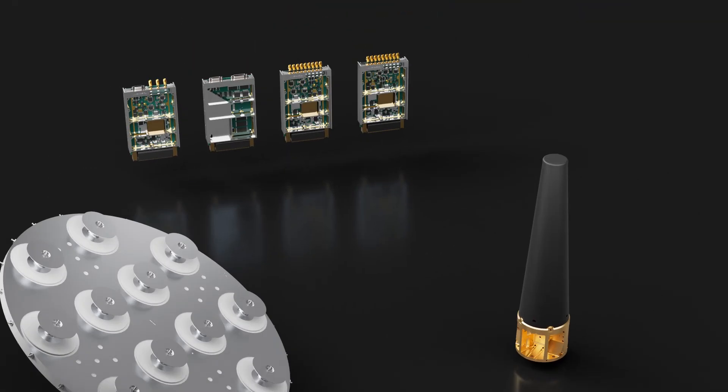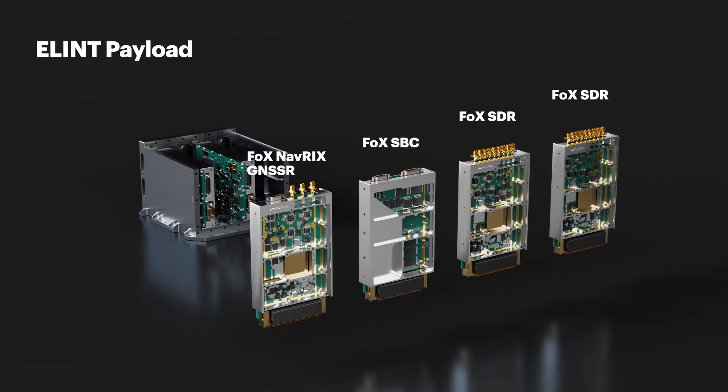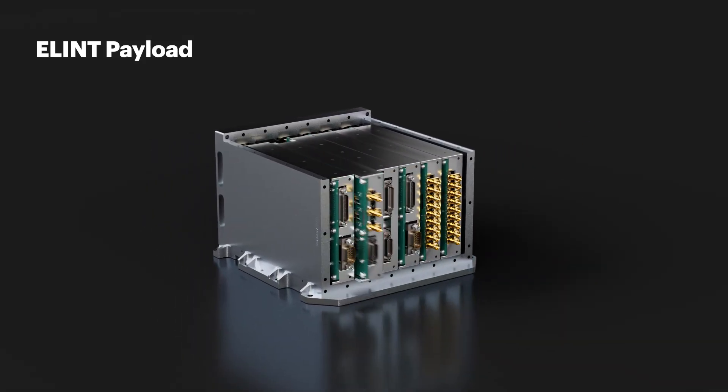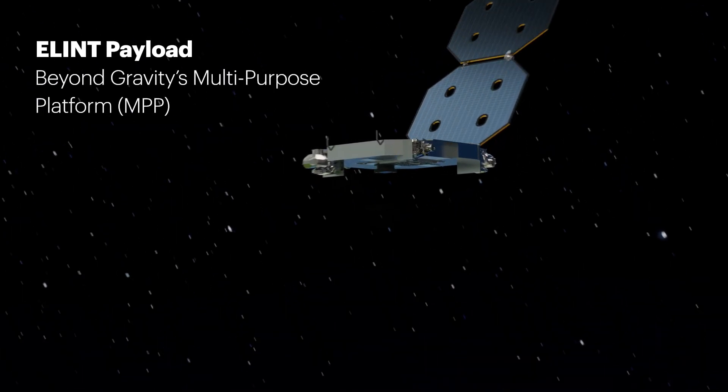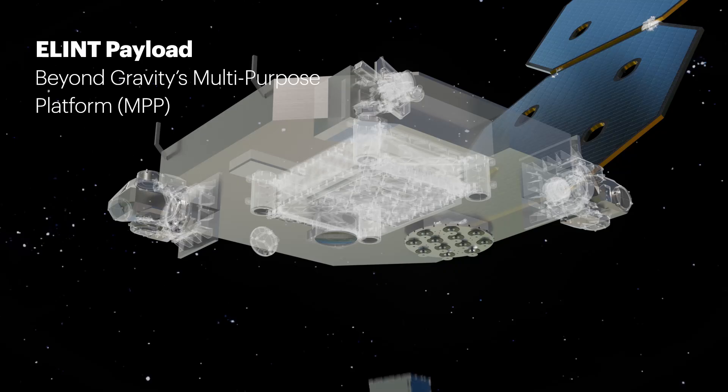As a powerful example, we configure our core processing, radio, and navigation modules to create our ELINT payload, designed for advanced signals intelligence. This powerful payload integrates perfectly onto Beyond Gravity's multipurpose platform. The MPP serves as the ideal structural and thermal host, creating a complete system ready for flight.